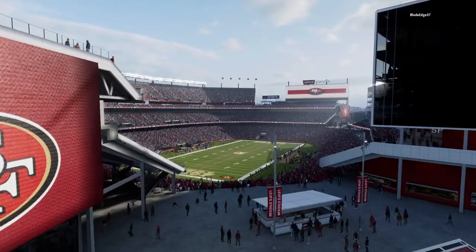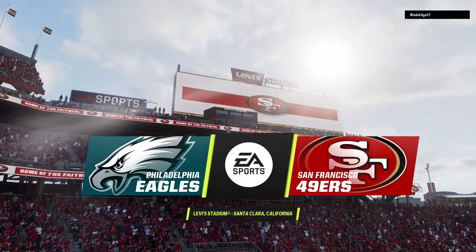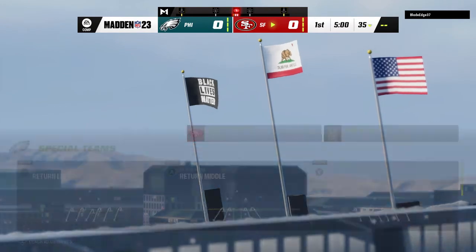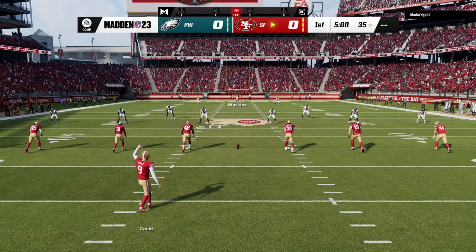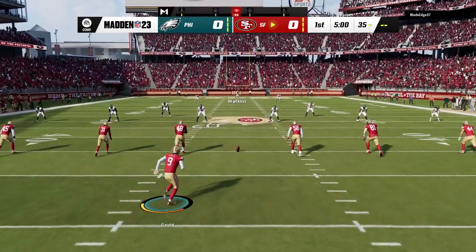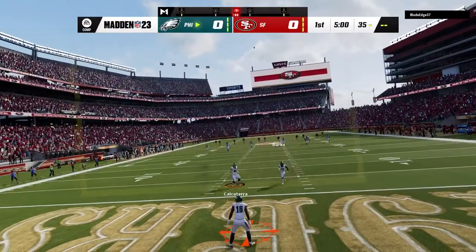The NFL is on EA Sports, and we are in Silicon Valley at Levi's Stadium in Santa Clara. Today, we've got a good NFC matchup on tap between the Philadelphia Eagles and the San Francisco 49ers. Robbie Gold's got it on the tee, he kicks it off, and here we go from Levi's Stadium.